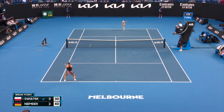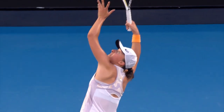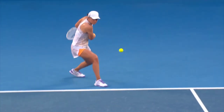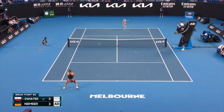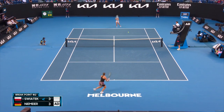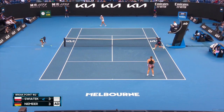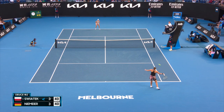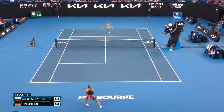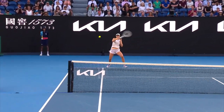That's too good. Break point down — and then drills the backhand up the line for the winner. Second chance to break here. That's a disappointing end to that point. High quality smash.